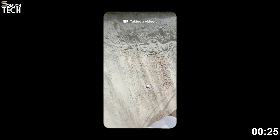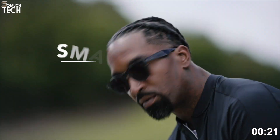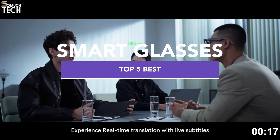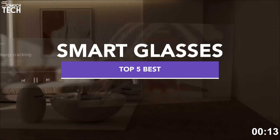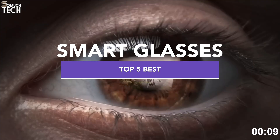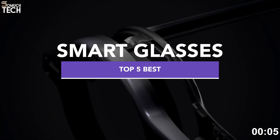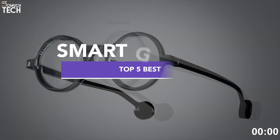Hello everyone, welcome to SoMuchTech channel. Are you curious about the smartest eyewear you can get in 2025? Glasses that can stream, translate, record and assist with AI power? Well, today we're diving into the top 5 smart glasses of 2025, showcasing everything from AI memory glasses to ultralight AR innovators. All the buy links are waiting for you in the description down below. Let's get started.